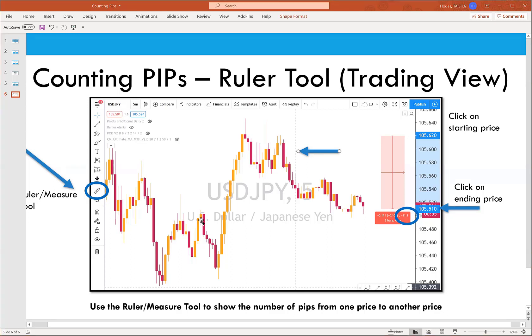Eric asks: once you set up your lot size, is that on each trade or can't you change it? You have to set your lot size for each and every trade. However, MT4 will remember what you used on your previous trade, which can be a help or a hindrance. I only saw a few people in the chat who need help with their demo account, so I'm going to zip right through the setup.